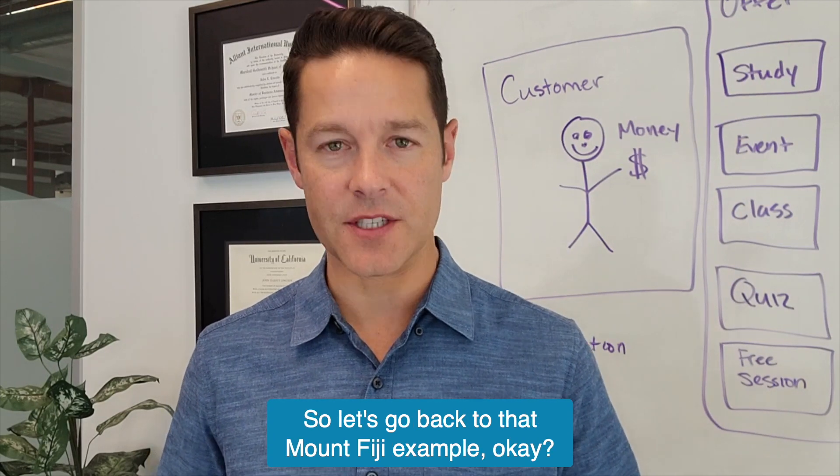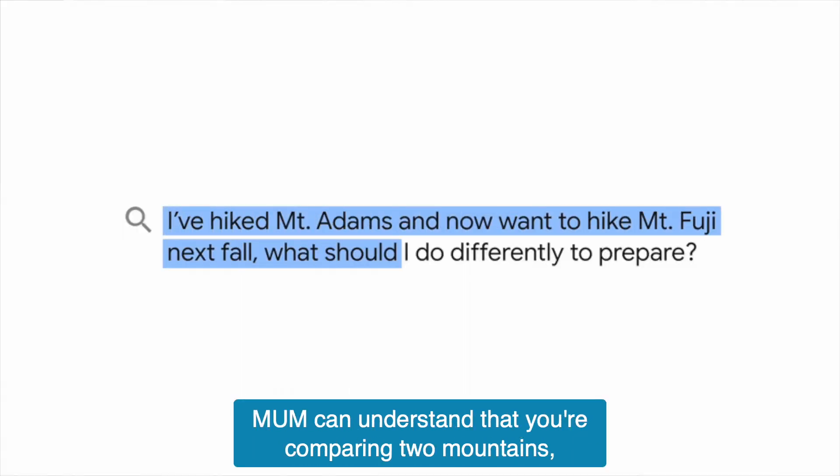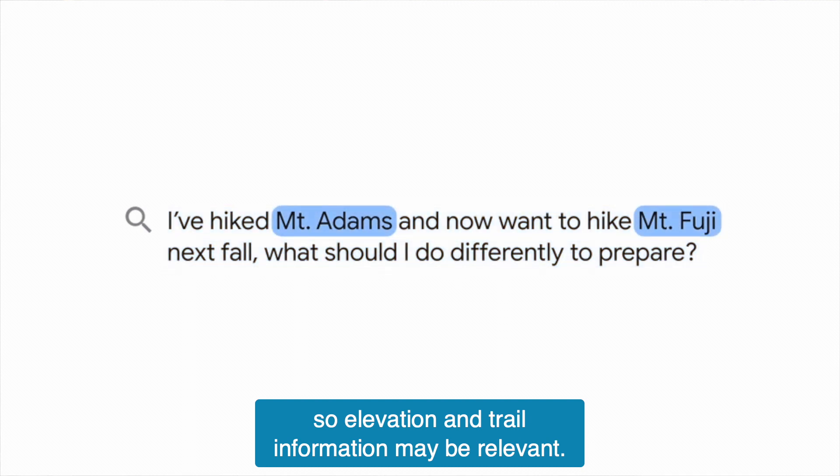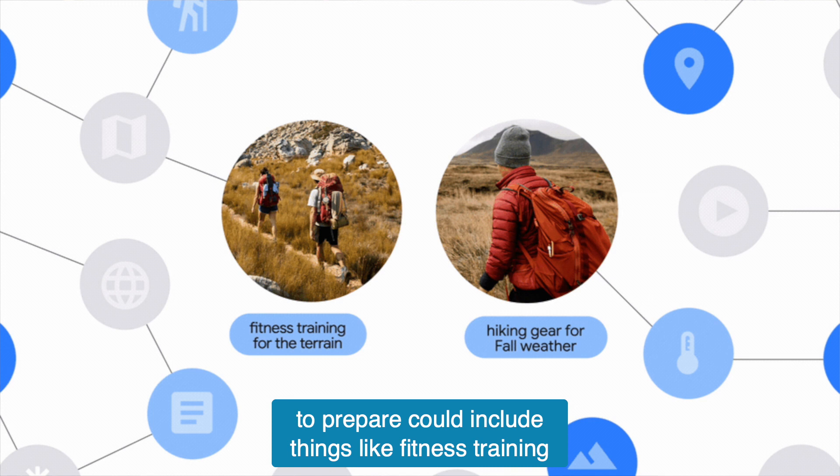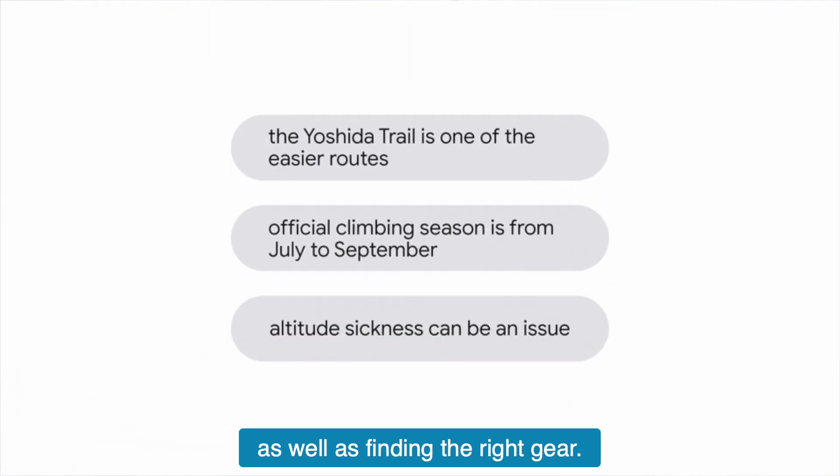Going back to that Mount Fuji example, MUM can understand that you're comparing two mountains, so elevation and trail information may be relevant. But it could also understand that in the context of hiking, preparing could include things like fitness training, as well as finding the right gear.